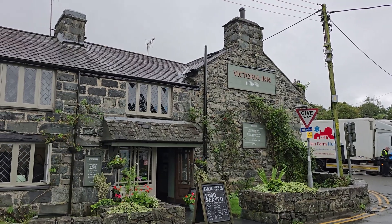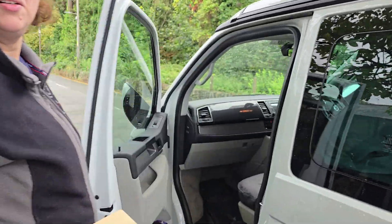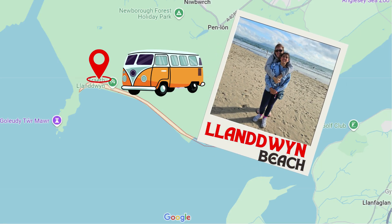When we were done, the weather was much better as the sun was starting to give signs of its appearance. Therefore, we set out on an hour-and-a-half journey, driving further north to our next stop.